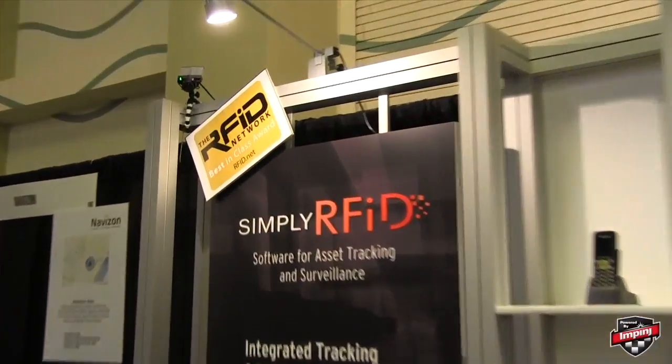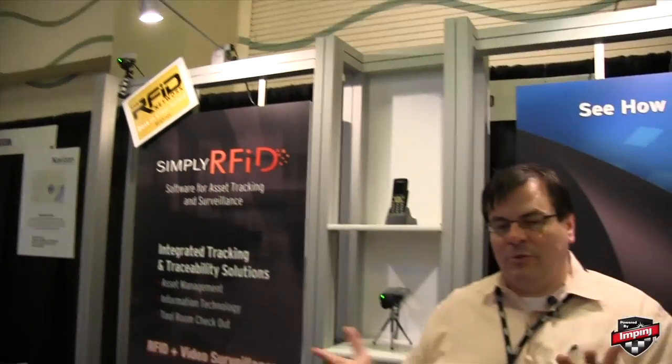You can actually do laptops, people, file folders — whatever you want to track with our system. Put a UHF Gen 2 chip on your item, integrate it with the video camera system in your facility, and we'll pull all that data together and make a complete tracking solution with checkout.